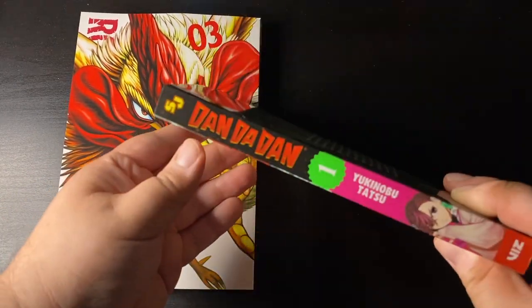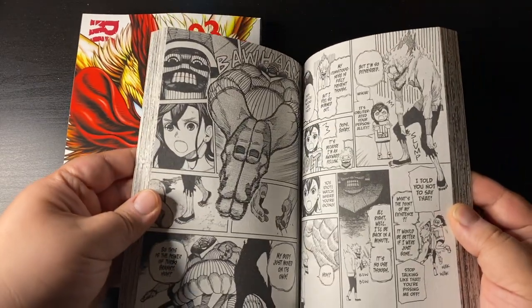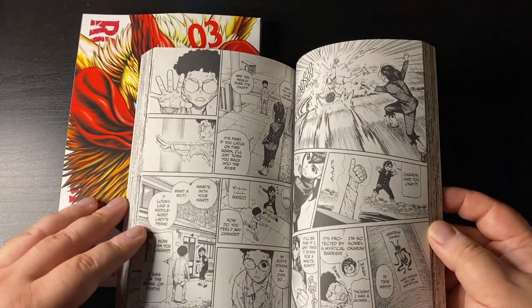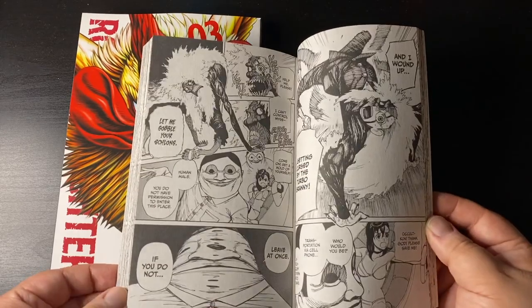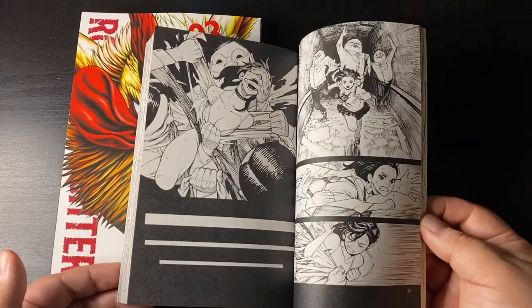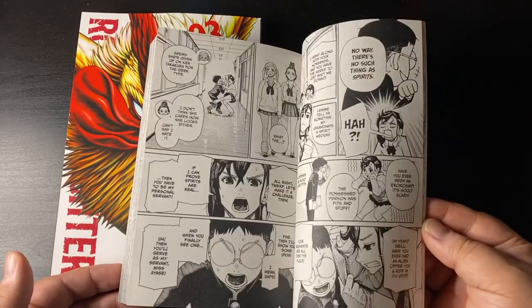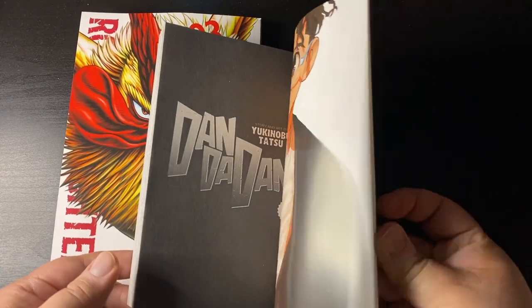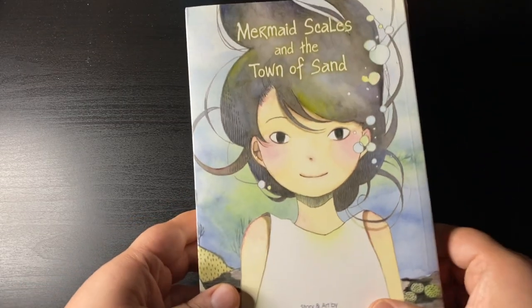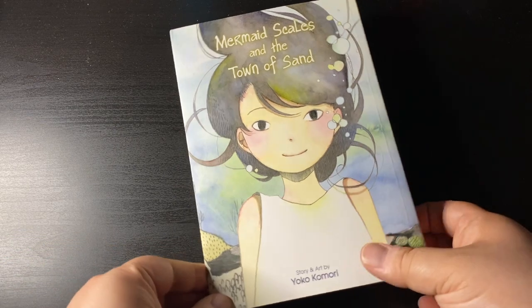Now this is an interesting pickup — I got this purely out of impulse: Dandadan volume one. I've read some of it online through the apps, but I saw it at Walmart and said, you know what, I'll get volume one. But yeah, Dandadan is super crazy, bonkers, action-packed, with a lot of suggestive humor and great artwork.